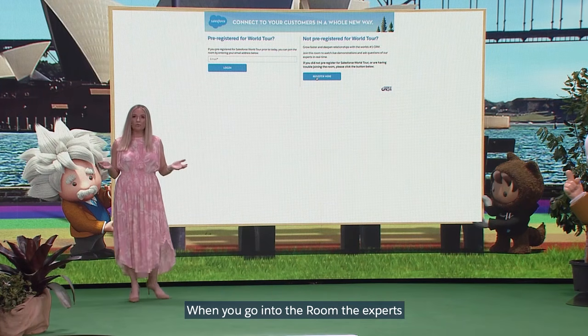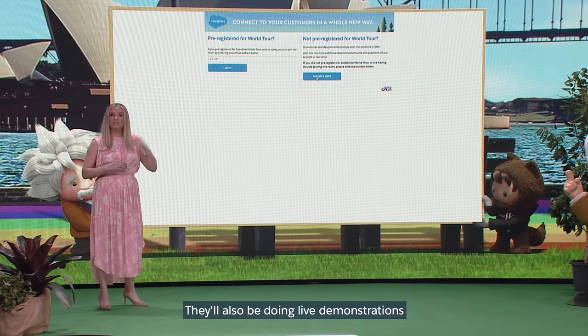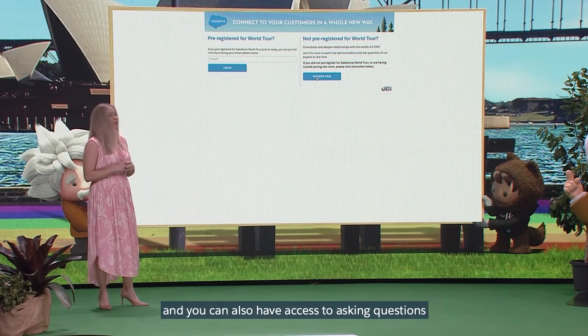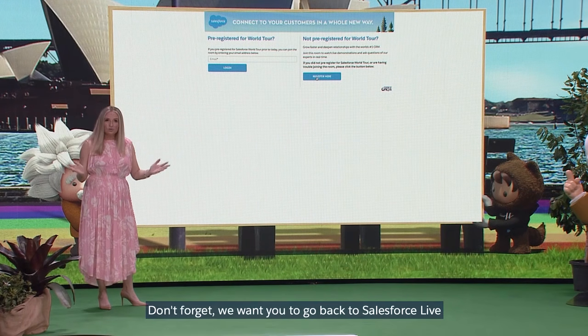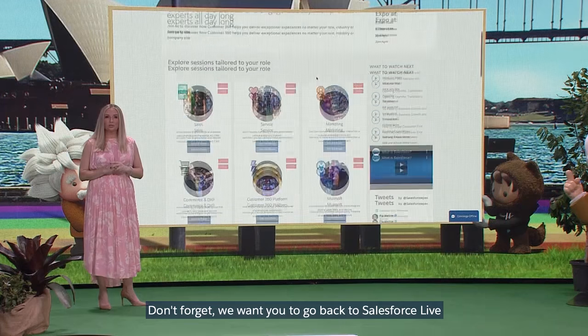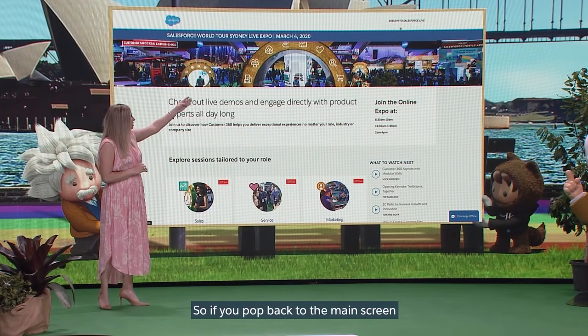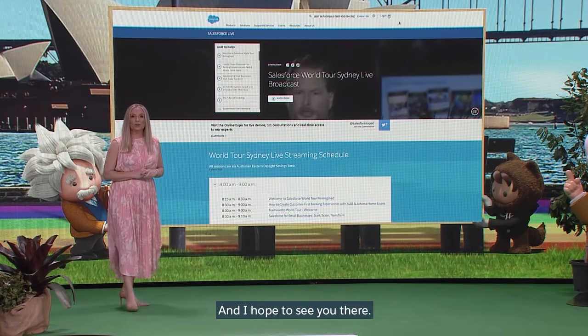When you go into the room, the experts will be waiting for you. They'll also be doing live demonstrations rolling throughout the day, and you can also have access to asking questions and having them answered in real time. Don't forget, we want you to go back to Salesforce Live where all the magic and action's happening. So if you pop back to the main screen, you can click on 'Return to Salesforce Live.' And I hope to see you there.